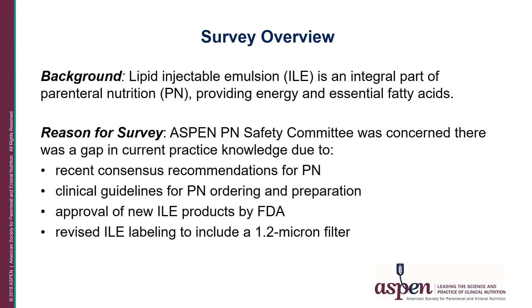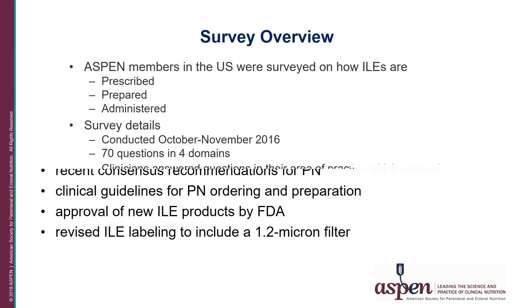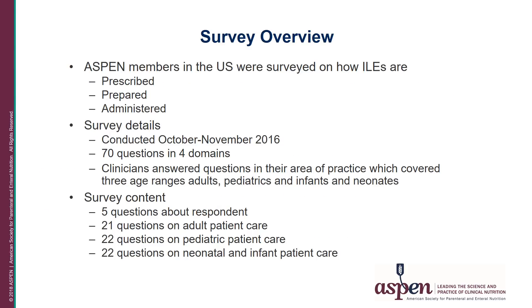Also, the FDA recently approved new IV lipid products and revised labeling to include the use of a 1.2 micron filter with administration. The Aspen PN Safety Committee wanted to assess the current prescribing, preparation, and administration practices of IV lipids in different healthcare settings, and prepare a gap analysis between current practice and published recommendations and guidelines.